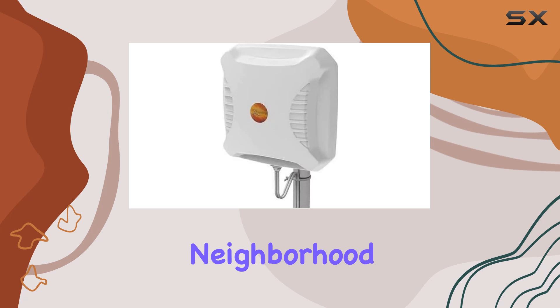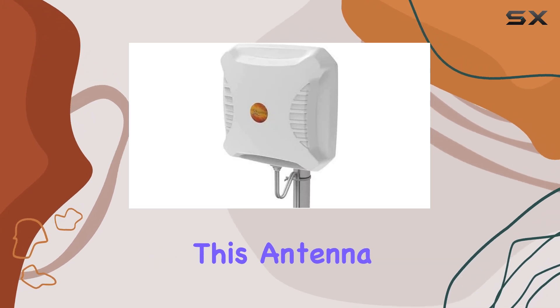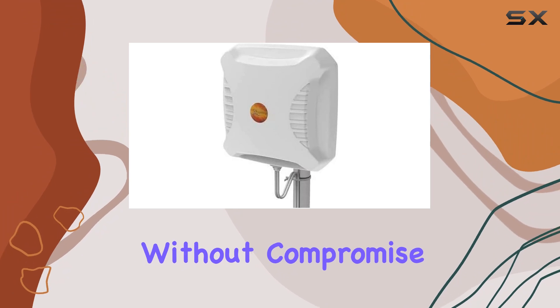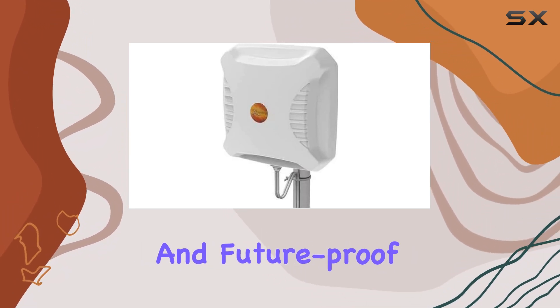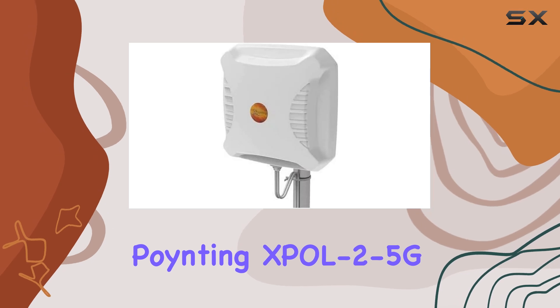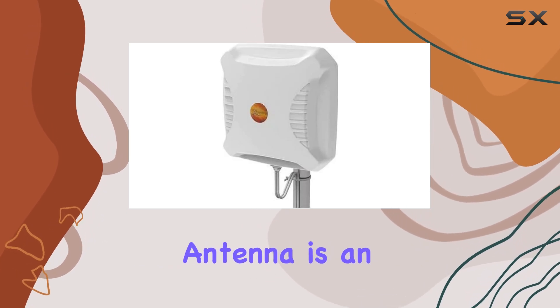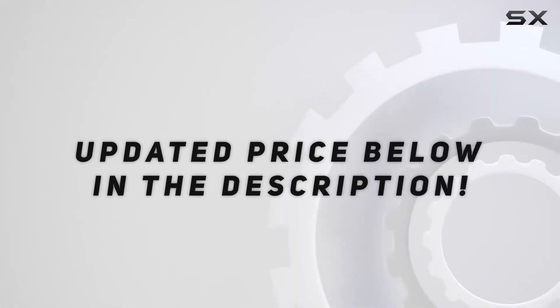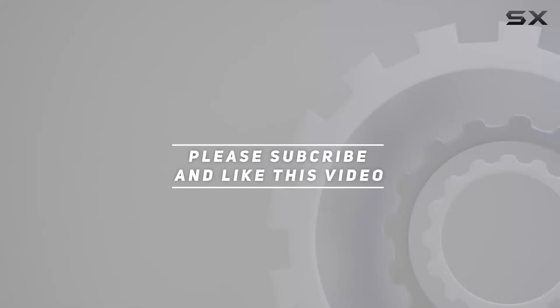Whether you're in a suburban neighborhood or a rural setting, this antenna promises to deliver consistent, high-speed internet without compromise. If you're looking to boost your connectivity and future-proof your setup, the Pointing XBOL 2-5G antenna is an investment worth considering. Check out the video description for an updated price, and thank you for watching.